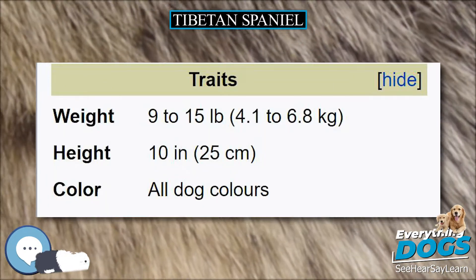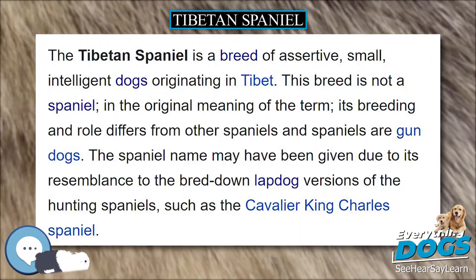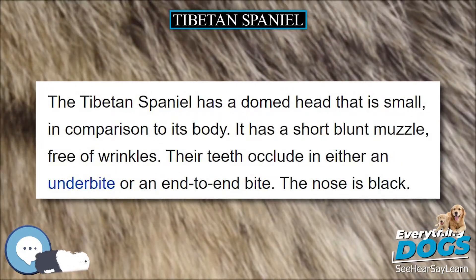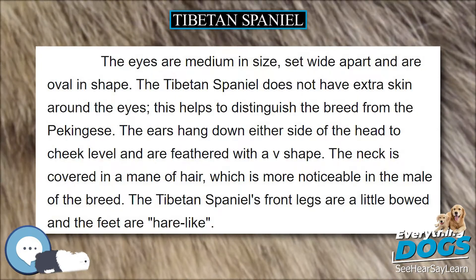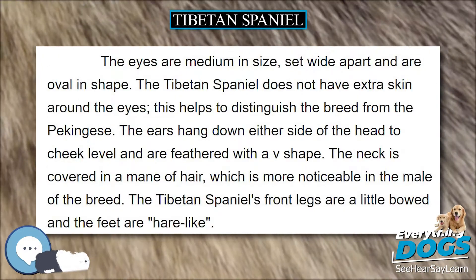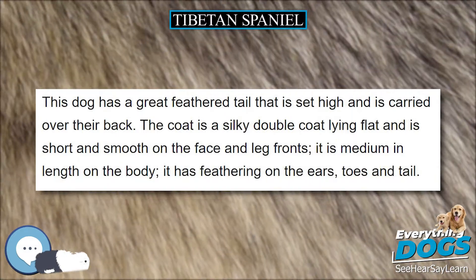The Tibetan Spaniel has a domed head that is small in comparison to its body. It has a short blunt muzzle, free of wrinkles. Their teeth occlude in either an underbite or an end-to-end bite. The nose is black. The eyes are medium in size, set wide apart and oval in shape. The Tibetan Spaniel does not have extra skin around the eyes, which helps to distinguish the breed from the Pekingese.